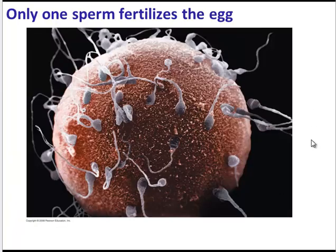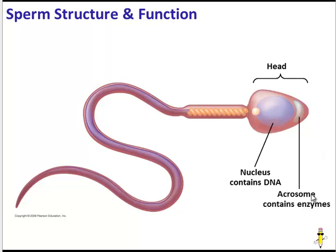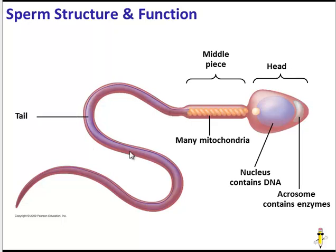Millions and millions of sperm are released during each ejaculation, but only one sperm, if any, will be successful in fertilizing the egg. The sperm is broken up into three basic parts: the head, which contains the nucleus with DNA, and also an acrosome — the acrosome contains enzymes. The next section is the middle piece, which is full of mitochondria, because mitochondria convert sugar into usable energy ATP, which the sperm needs to swim. The last part of the sperm is the tail, or flagella.